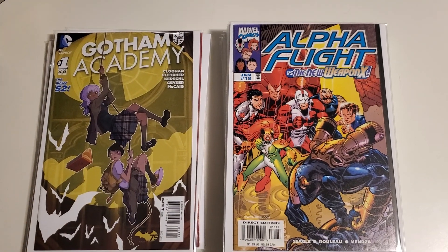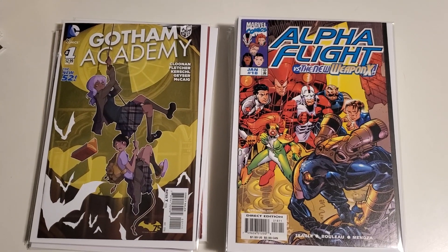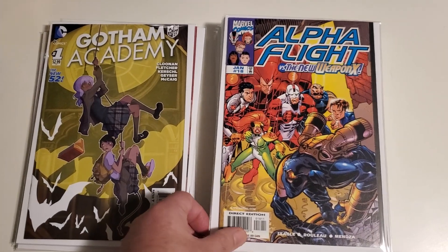We've got some Alpha Flight. I am pretty darn close to finishing up this run — I think I'm missing maybe two issues now.